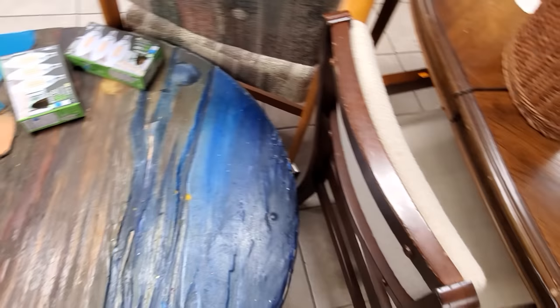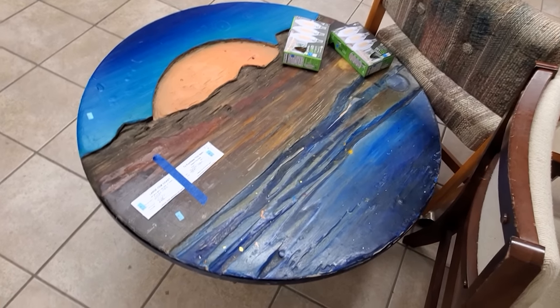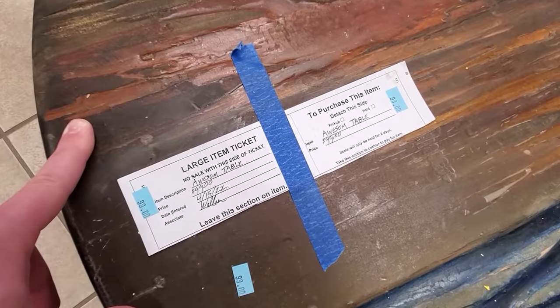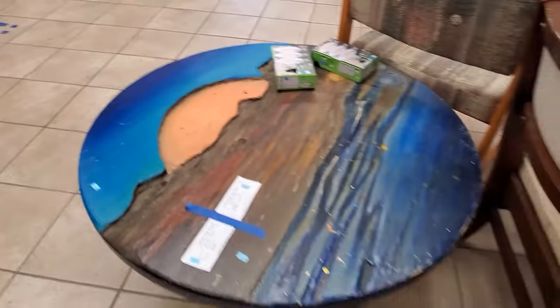If you've ever wanted to see the city of Asheville in the form of a table, well, here it is. I'm not entirely sure what I'm looking at — it kind of looks like it was never finished. But it's apparently an 'awesome table' without the E. Yeah, this sure is a thing.